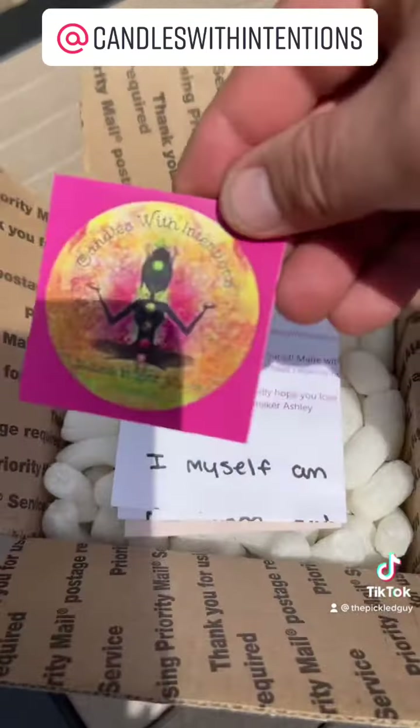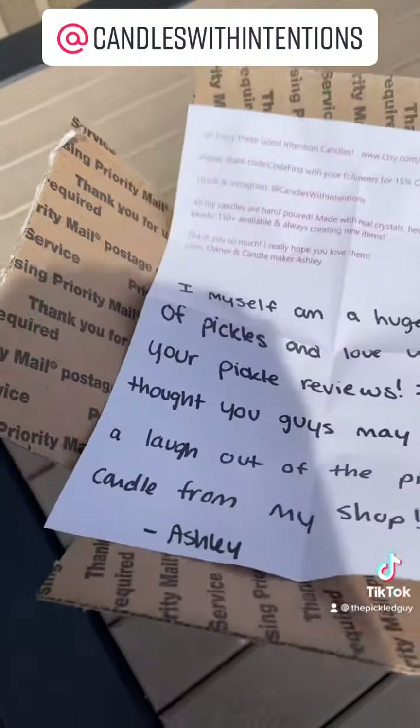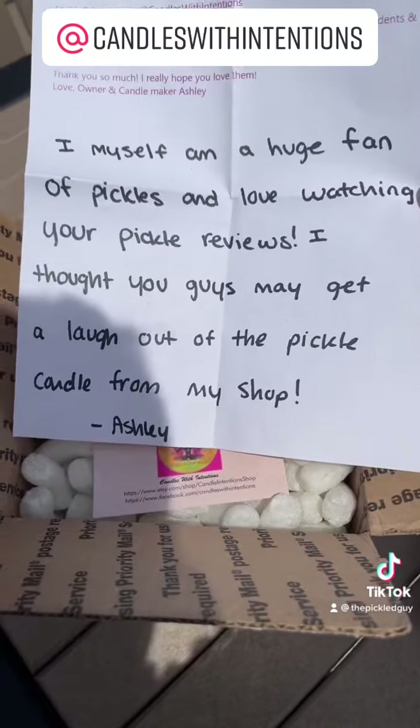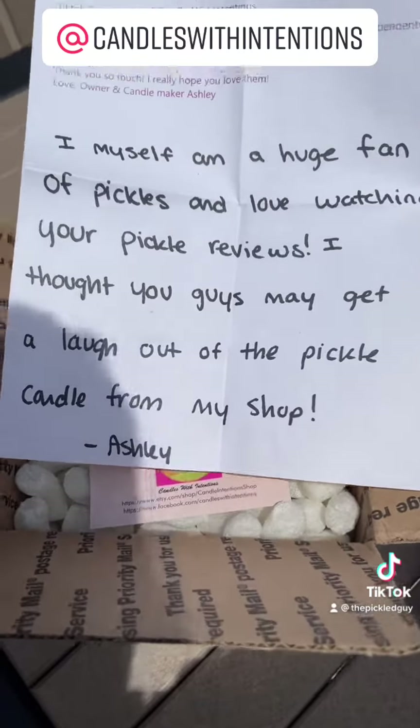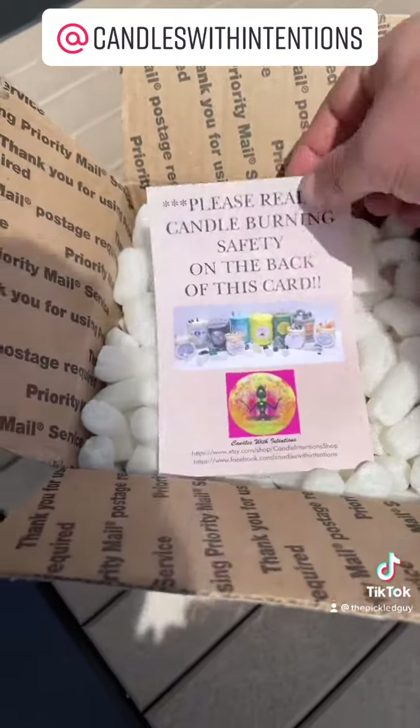We got a little card here, a little note. It says: 'I myself am a huge fan of pickles. Love watching your reviews. I thought you guys might get a laugh out of my pickle candle from my shop.' From Ashley — thank you, Ashley.